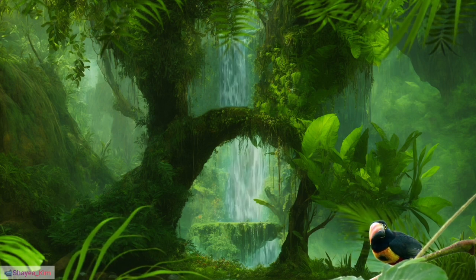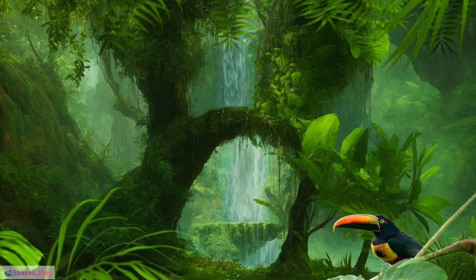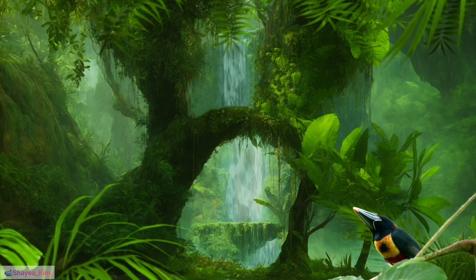24. Rainbow-billed toucan, Ramphastos sulfuratus: The species is aptly named for its vibrant and colorful bill resembling a rainbow.